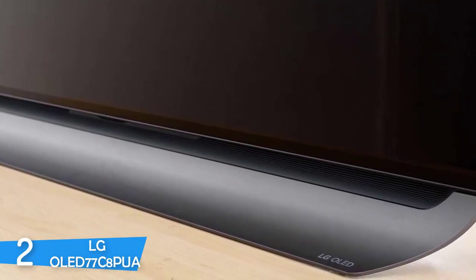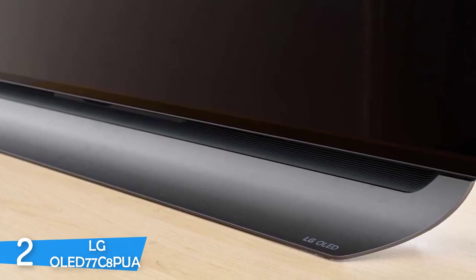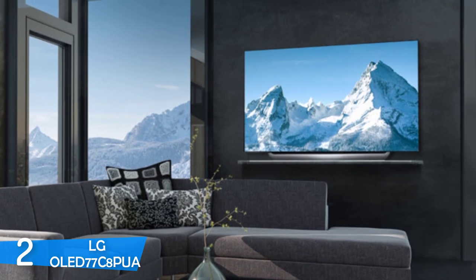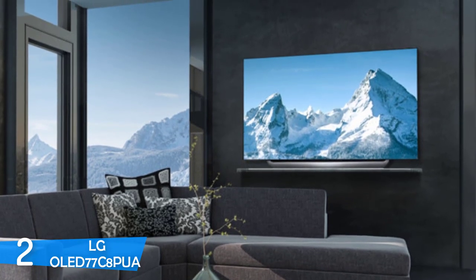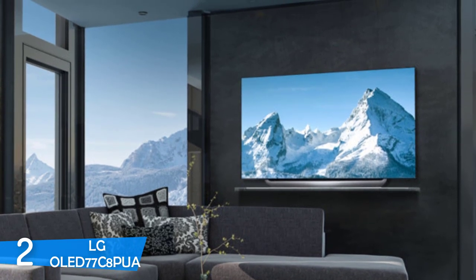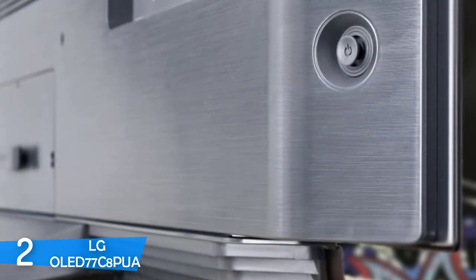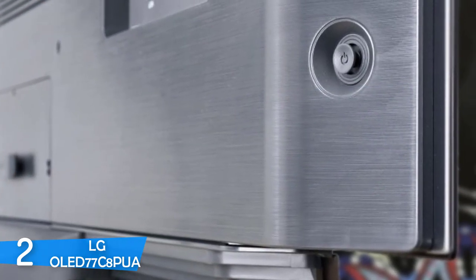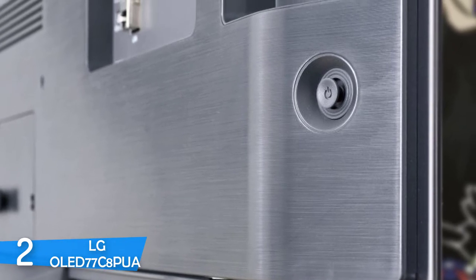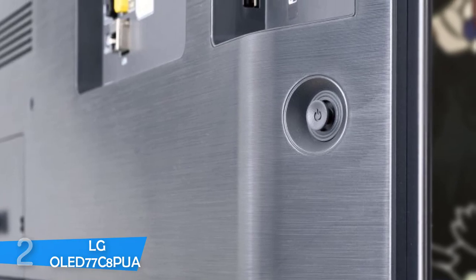With its new and refined Alpha 9 chip that excels at noise reduction, detail retention, and color reproduction, this TV upscales non-4K content at the highest level. I was also impressed with the dynamic tone mapping, a feature that adjusts static metadata signals dynamically to provide the best-looking HDR content. It's also worth stating that this TV supports Dolby Vision, HDR10, HLG, and Advanced HDR by Technicolor. With its FALD features and low input lag, this is the best TV for your entertainment center.